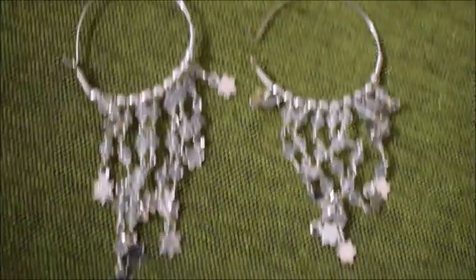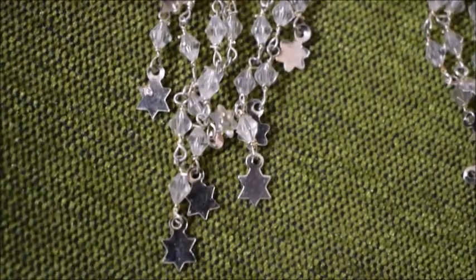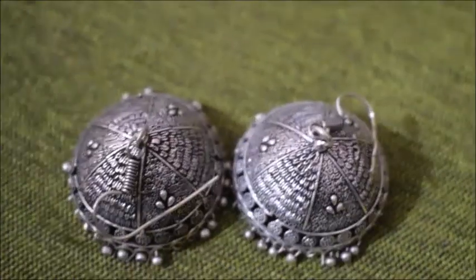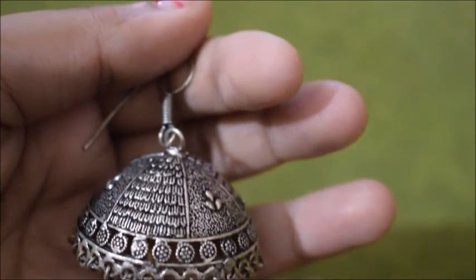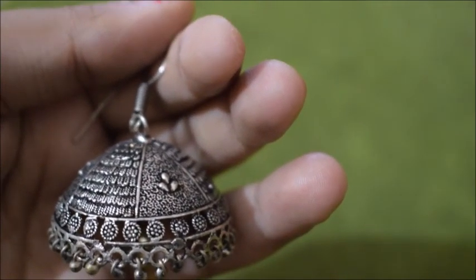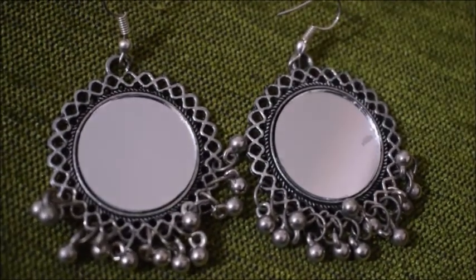Then I have this star-shaped earring — I don't know what to call it exactly, but it goes really well with Indian wear. Next I have these big dome-shaped jhumkis which I got from Sarojini for around 100 rupees — I just love the color. And obviously in silver, a mirror earring was a must, so I also have this mirror earring I got for 30 rupees from Sarojini.